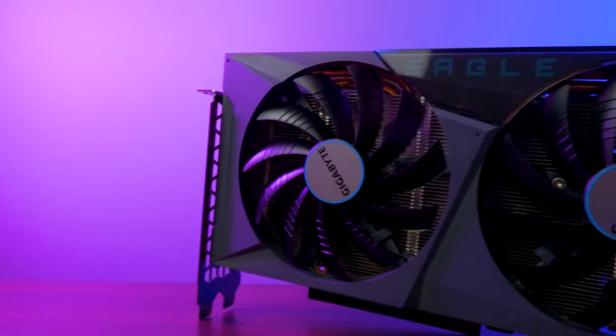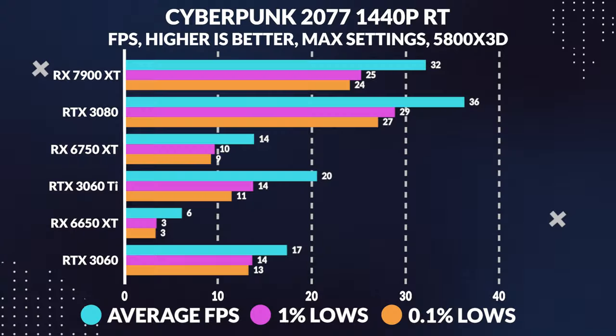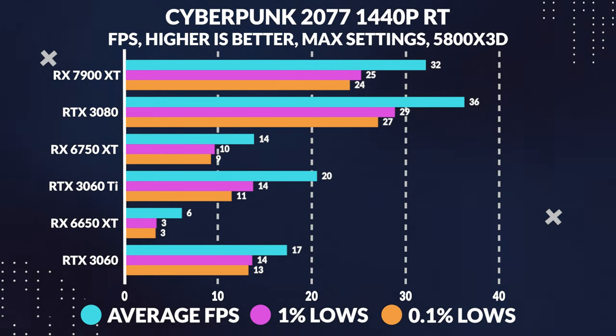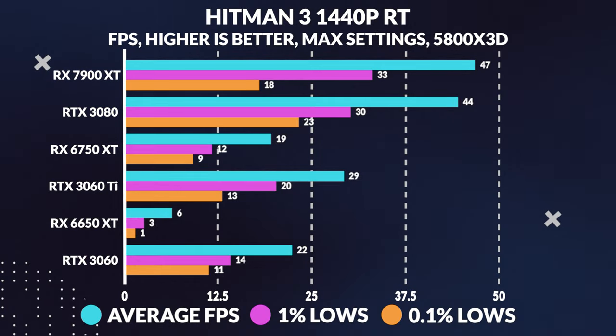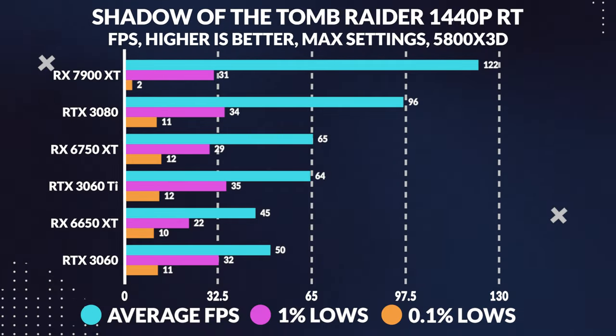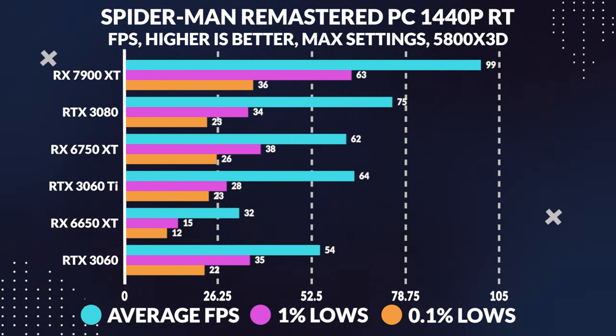Is it worth it? That's up to you to decide. If ray tracing performance is important to you, then the 3060 or 3060 Ti may be worth the extra cost. The story continues into 1440p ray tracing, where the 6650 XT continues to struggle. Both the 3060 Ti and 3060 handily outperform it, with the 6650 XT becoming extremely unplayable in some titles.